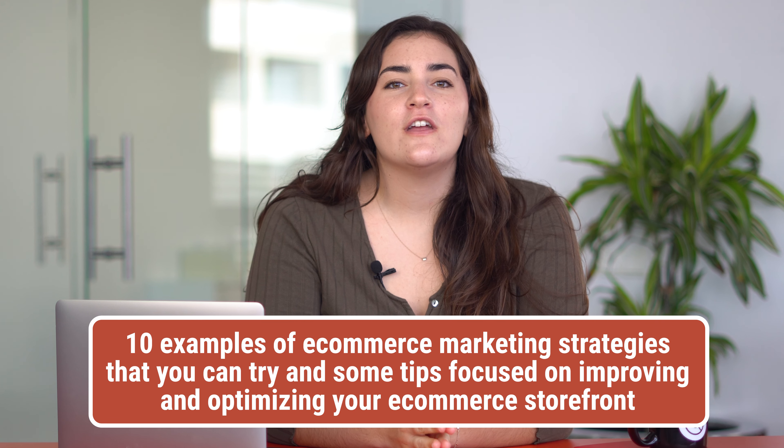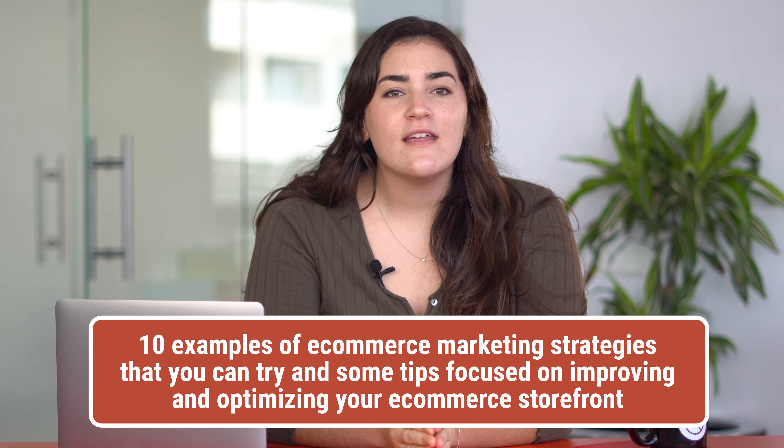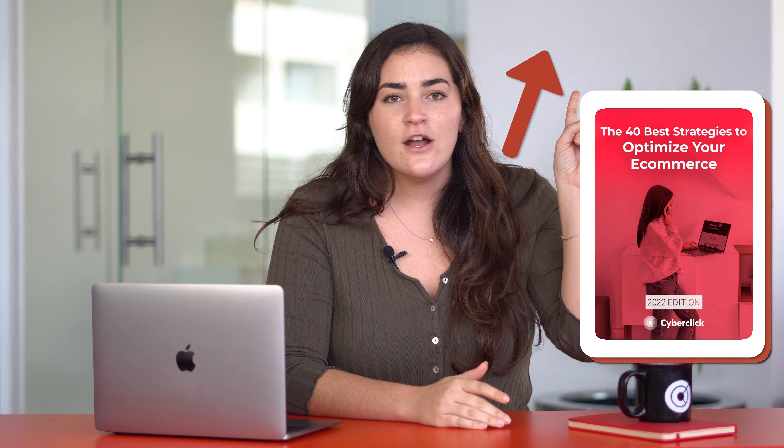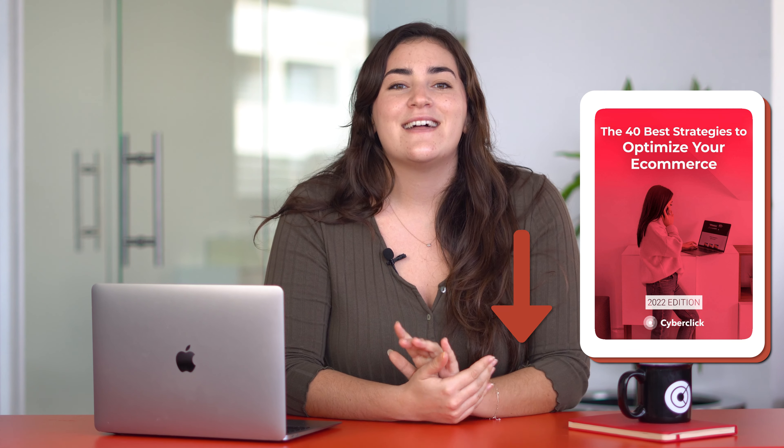So in today's video, we will show you 10 examples of e-commerce marketing strategies that you can try, and some tips focused on improving and optimizing your e-commerce storefront. If you want to learn 30 more strategies, you can check it out in our new ebook, which you can find in the link here or in the description below. Let's get started.